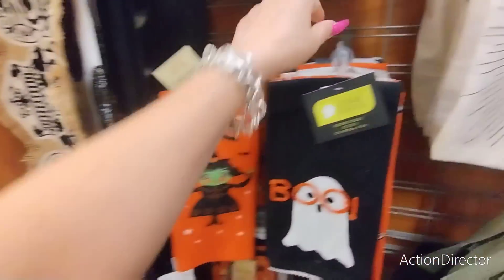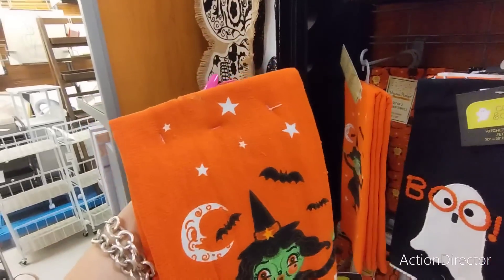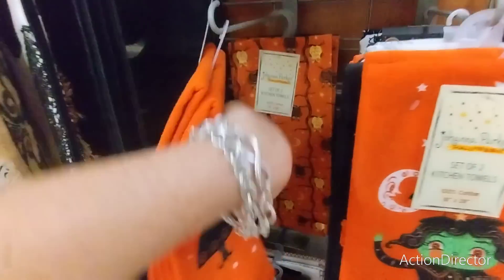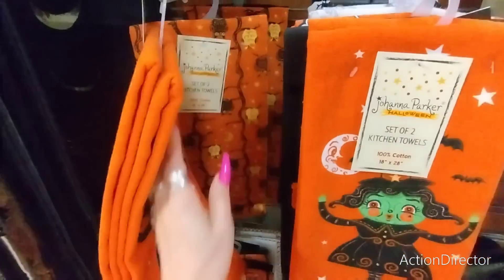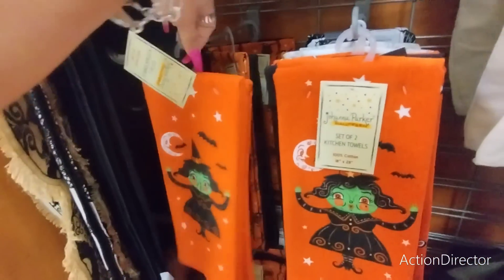I actually think I'm going to get one more of the witch - that one has a stain so I don't want that one. Oh look at this, that's cute with the owls and it comes with a black towel. Is that the same price? $7.99 - yes, I want this, that'll be cute.